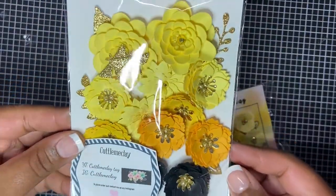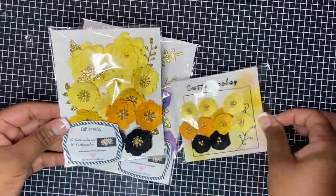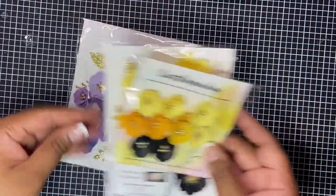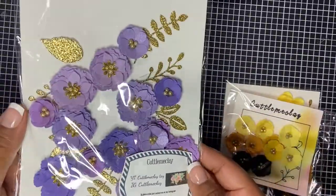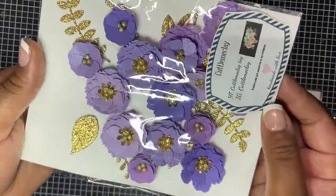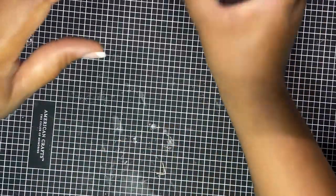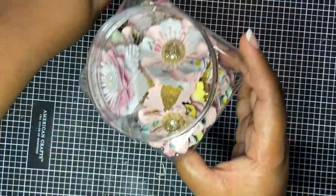They are so beautiful — and look at these little bees, aren't they cute! So this was one set and then this was the other, and she included the gold leaves in there. These are just so beautiful.